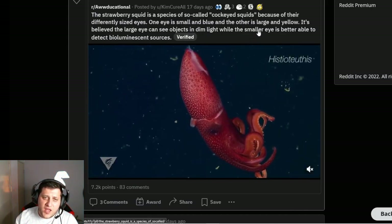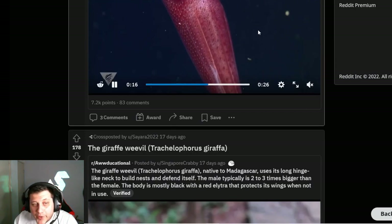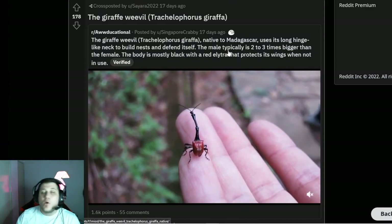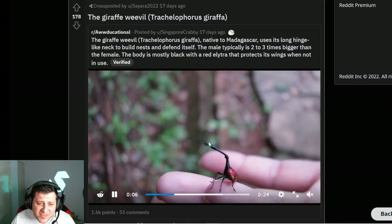Strawberry squid — Histioteuthis heteropsis. We can't not make that joke. But it's a giant squid — we've all seen a giant squid. There's nothing fantastic about a giant squid anymore, unless you see it in real life, then it's freaking fantastic.